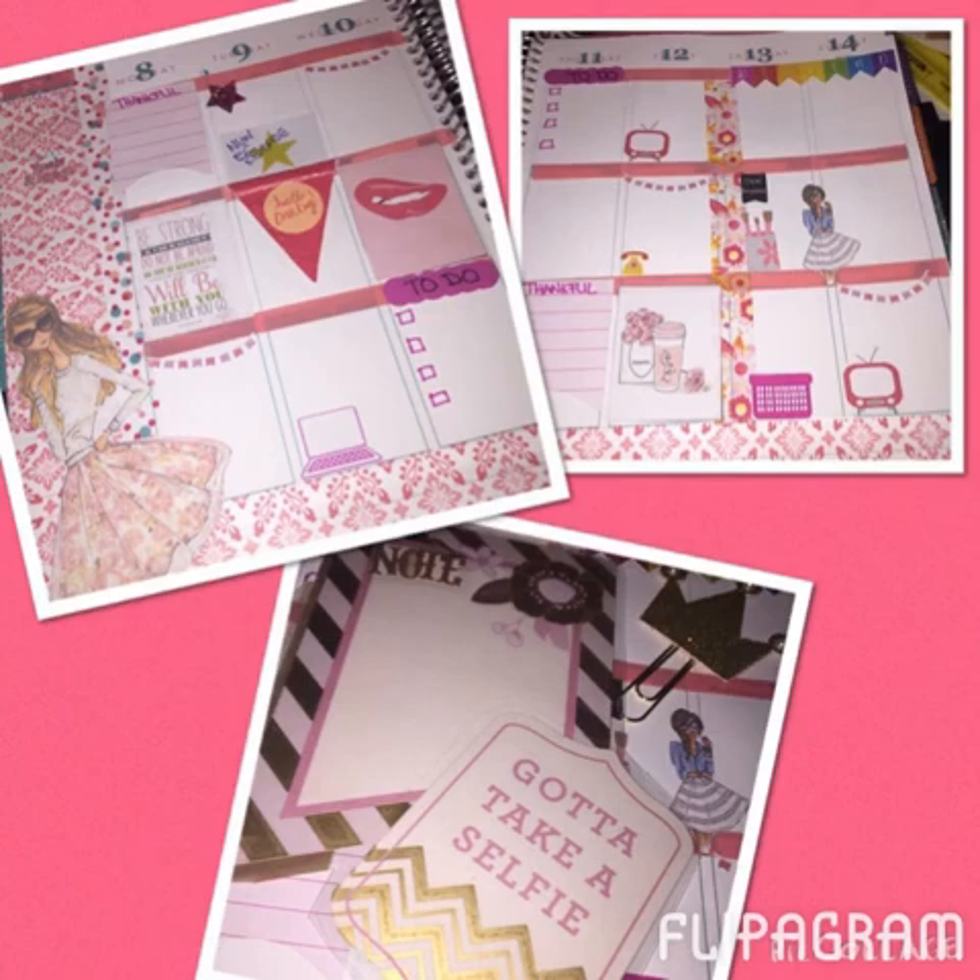And there you have it — we are all set for the week of June 8th through June 14th! Since I don't have a lot going on, I'll probably do some doodling and maybe some quick journaling in the empty spaces during the week and see how things turn out.